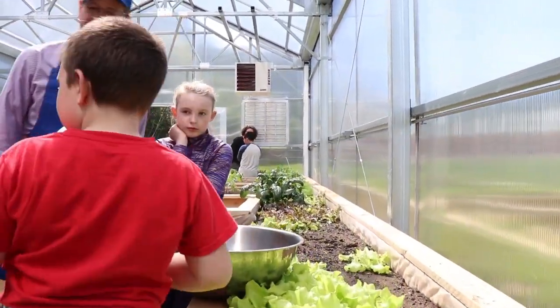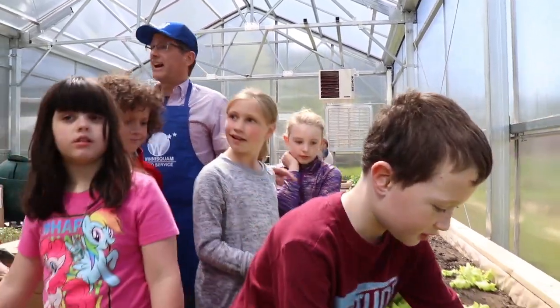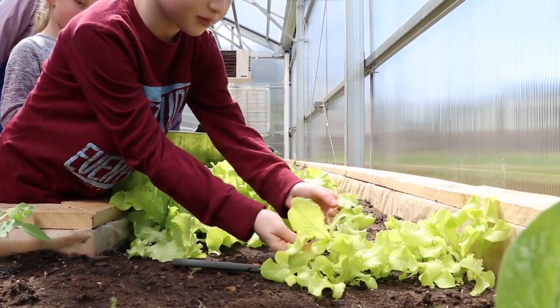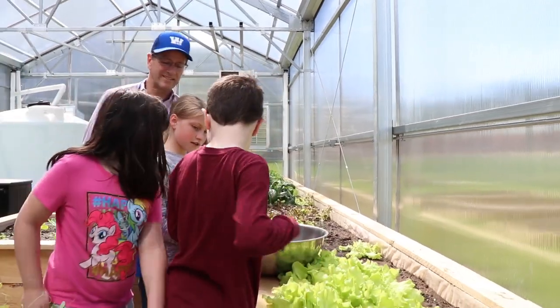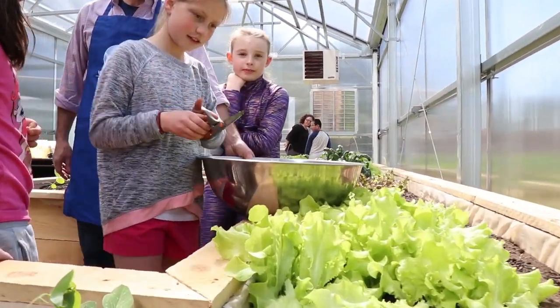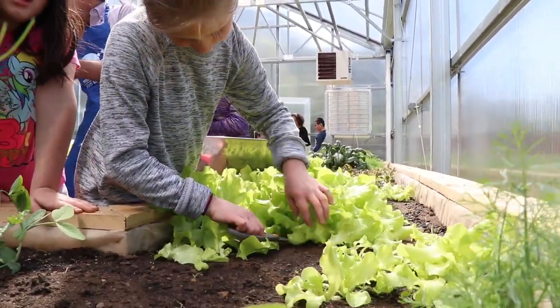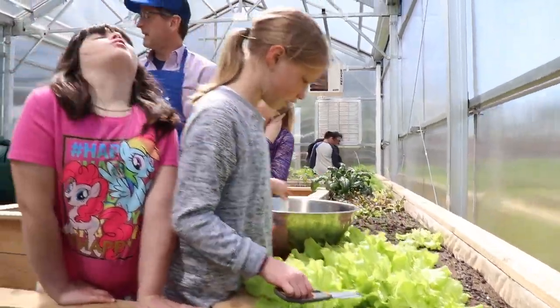The teacher guides the students: cut a little bit more, and let's see what we have. They're cutting enough lettuce for the recipe. The teacher demonstrates — lift some of the leaves up and snip near the bottom, and it comes out very easy. Students taste the fresh lettuce right there, noting it's even easier to cut than to peel.